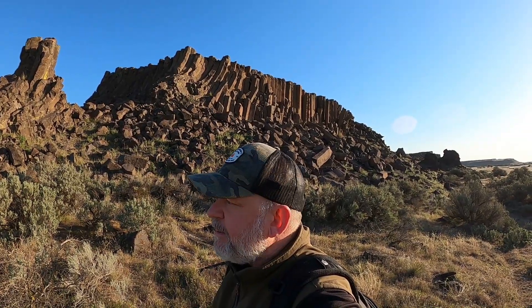Hey everybody, today we're searching for the Drumheller Columns outside of Othello, Washington. We're not sure exactly where they are, or if it's just a series of basalt columns that you walk through, but I think there's like one main big row of columns, so that's what we're looking for.